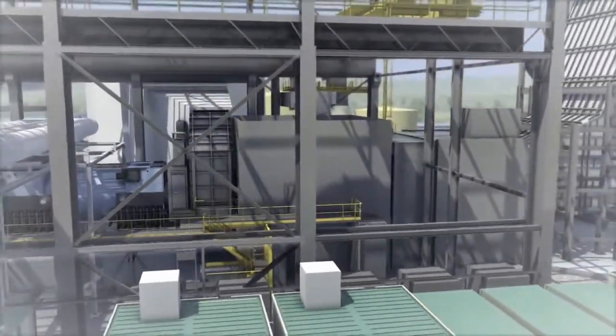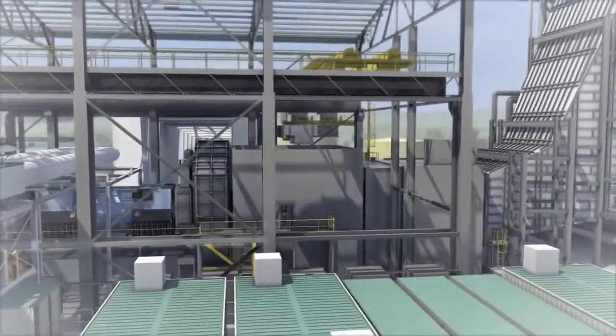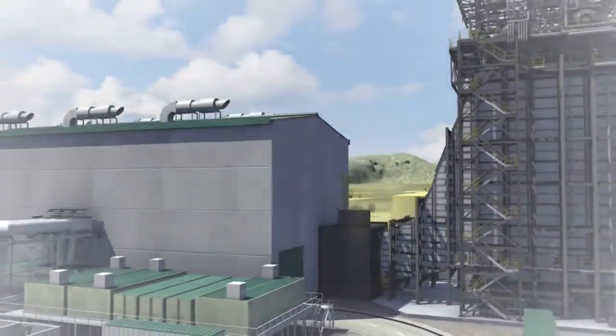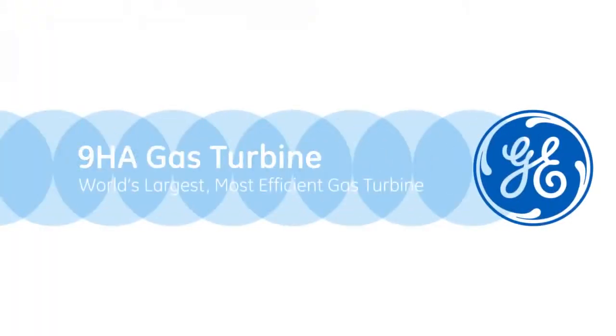Delivering the operational flexibility, environmental compliance, and cost-saving efficiency that global customers demand. Both the 7HA and 9HA gas turbines bring proven and advanced engineering to the forefront of power generation.